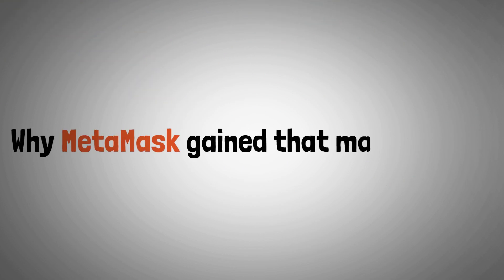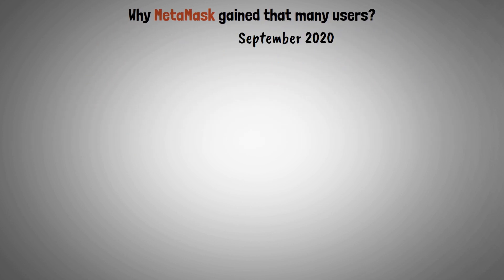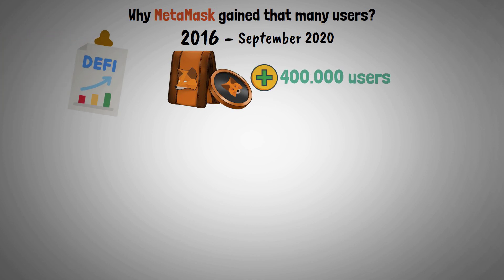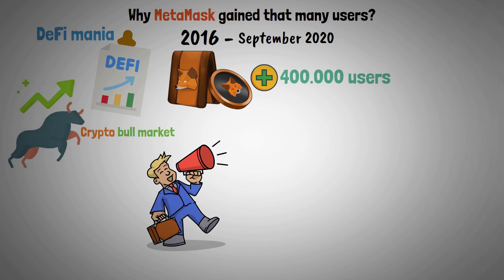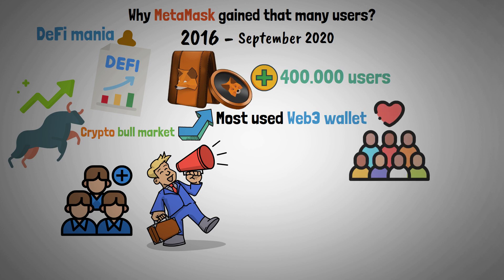Now let's look at why MetaMask gained so many users. Between its launch in 2016 and September 2020, MetaMask added 400,000 users. But because of the DeFi mania and crypto bull run ending in late 2021, it gained a lot of attention and new users. And since then, it is still the most used Web3 wallet by the community.